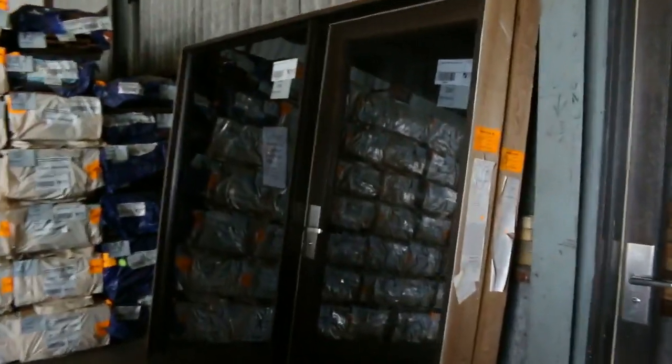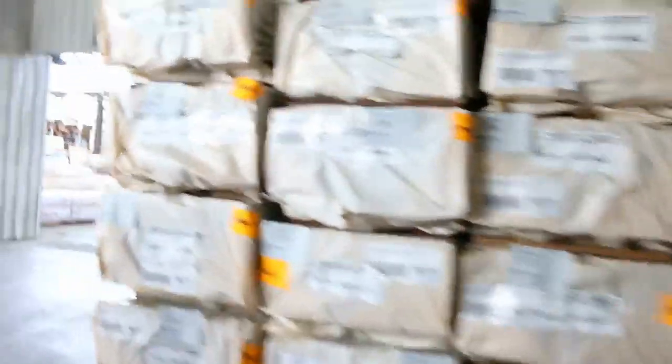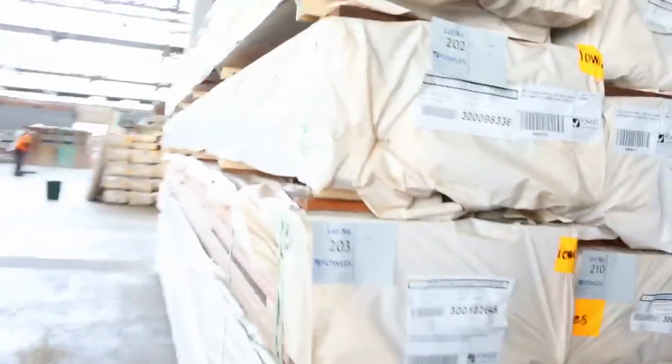We've got some windows over here, and we've also got some door units on the other wall there. They'll go to the highest bidder just to be cleared. We've got hundreds of doors this week, all inside there to be cleared.